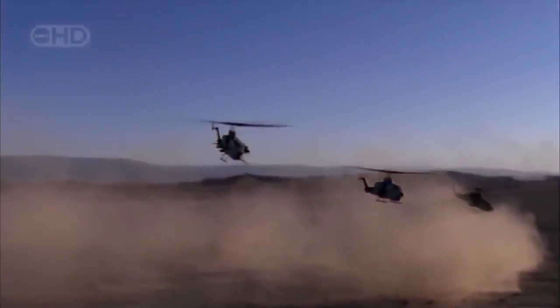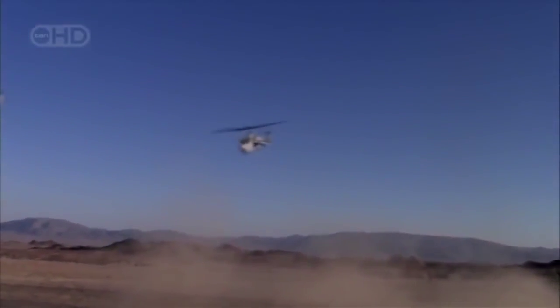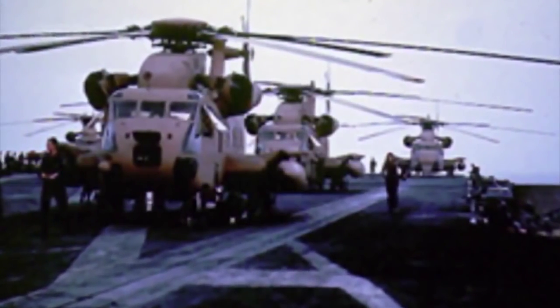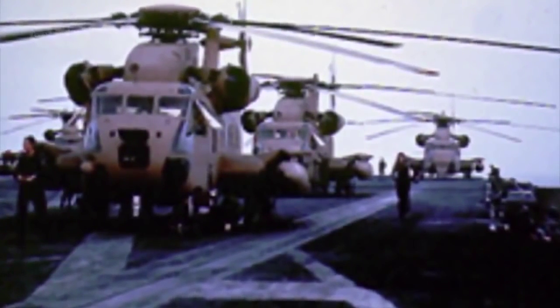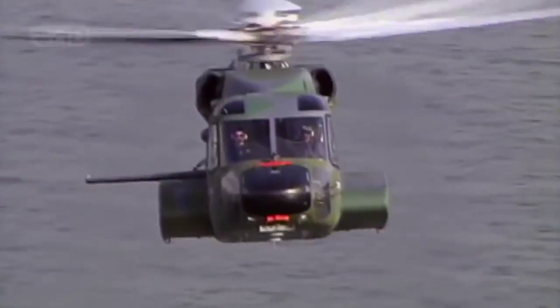Jobs don't come much tougher for a helicopter than pulling hostages out of hostile territory, especially when that territory is a desert. No hostage rescue mission is more infamous than the ill-fated Desert One in 1980 — to rescue U.S. citizens being held in Iran. It became helicopter hell in the desert, ending in the deaths of eight American servicemen. But if that mission had to be carried out today with one of the new breed of supercopters, it might have ended differently.